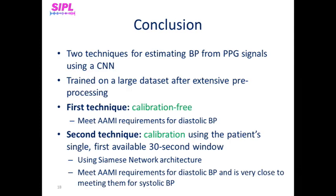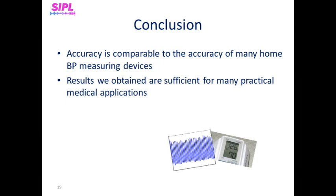In conclusion, in this paper we propose two techniques for estimating blood pressure only from PPG using CNNs, by representing short windows of PPG signals as spectrograms. Both were trained on a large dataset after extensive preprocessing. One technique does not require calibration, and the other estimates the change in blood pressure values with respect to the patient's PPG and ground-truth blood pressure values at the time of calibration, using an adjusted Siamese network architecture. Since home blood pressure monitors also do not meet AAMI requirements in many cases, we can conclude that our results are sufficient for many practical medical applications. This result is state of the art, and it now enables making a reliable device with high accuracy. Thank you very much for your time, and we hope you enjoyed watching our work.